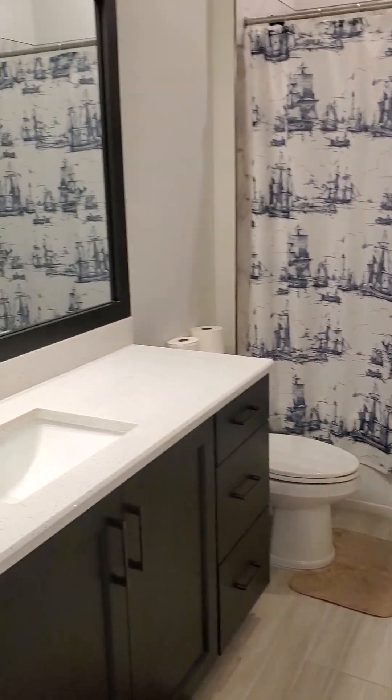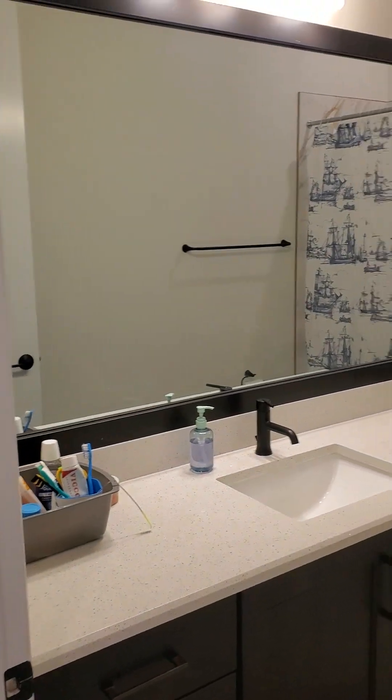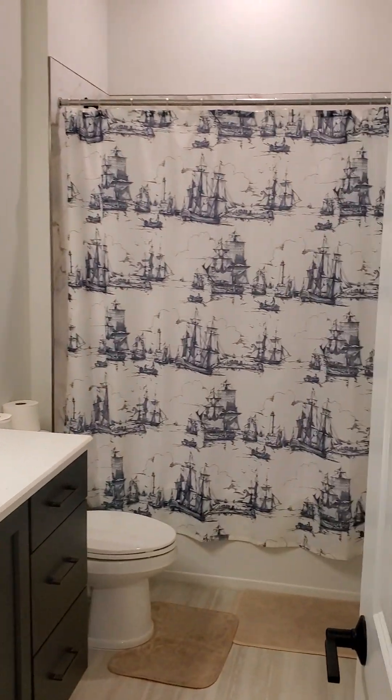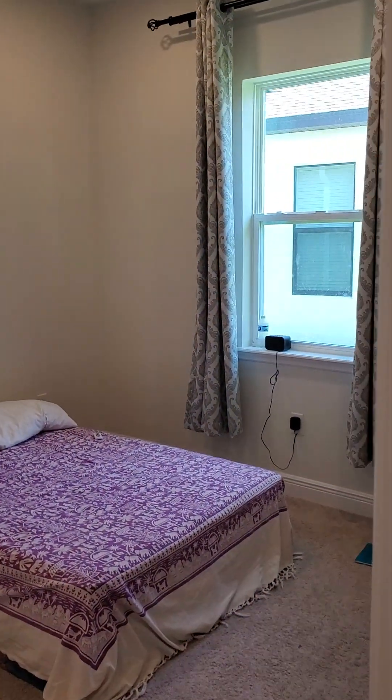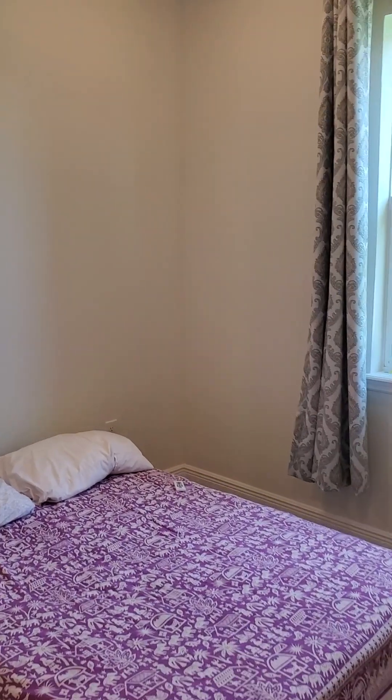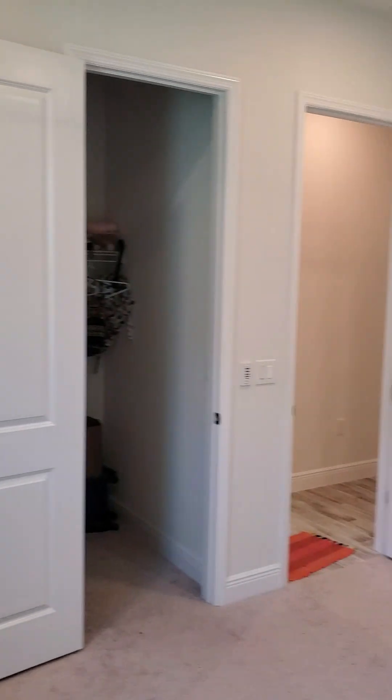Here we have one guest restroom, and one guest bedroom — nice size room. The high ceilings really make it feel very open.